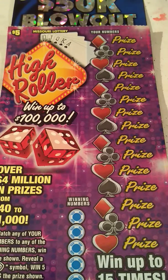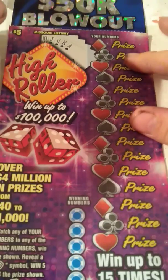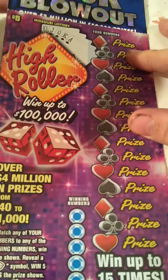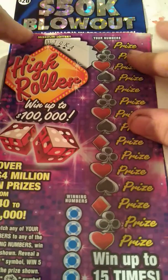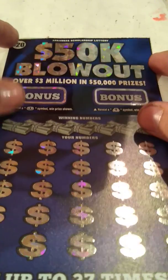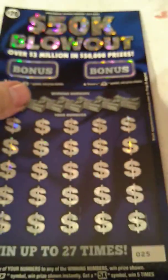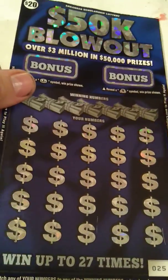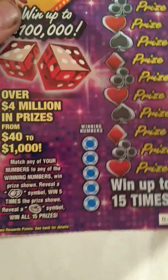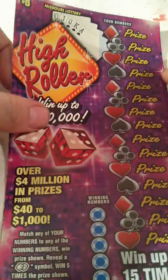Hey YouTube, this is Just the Scratchin' Back with you for another scratcher video. Today we got $25 in tickets, and we got both an Arkansas ticket and a Missouri ticket this time. We have a $5 High Roller from Missouri and a $20 — the big boy — from Arkansas: a $20 $50,000 Blowout with over $3 million in $50,000 prizes. I think there are 75 $50,000 prizes altogether on this game. As always, we'll start with the smaller ticket, the $5 ticket, and work our way up to the big one.